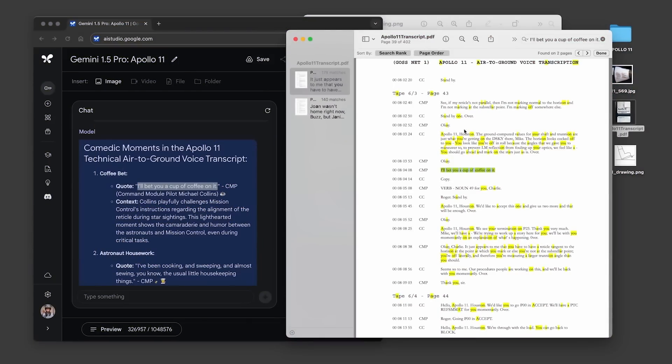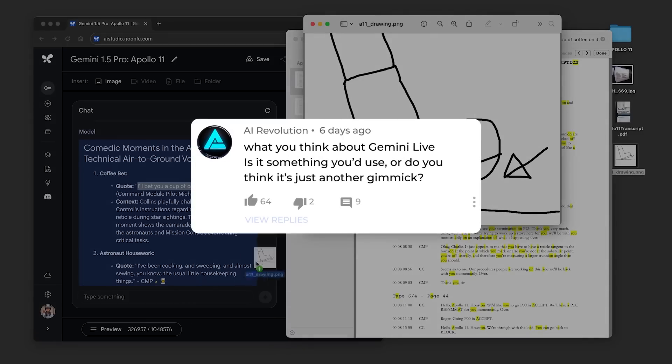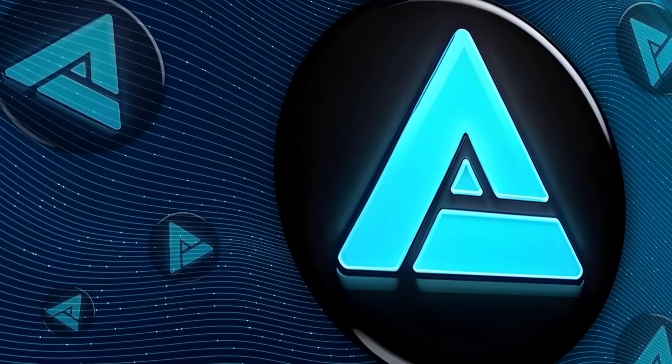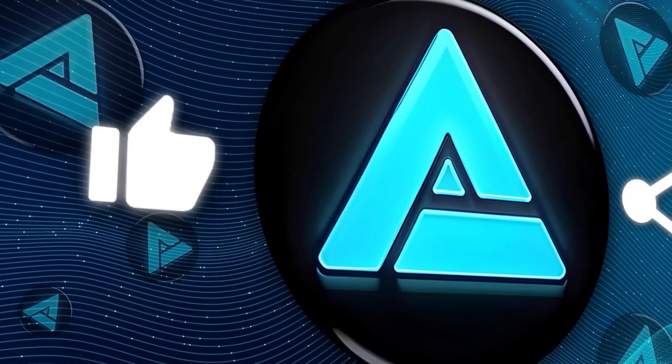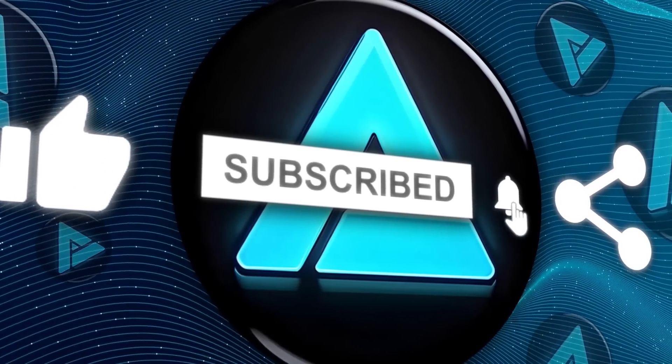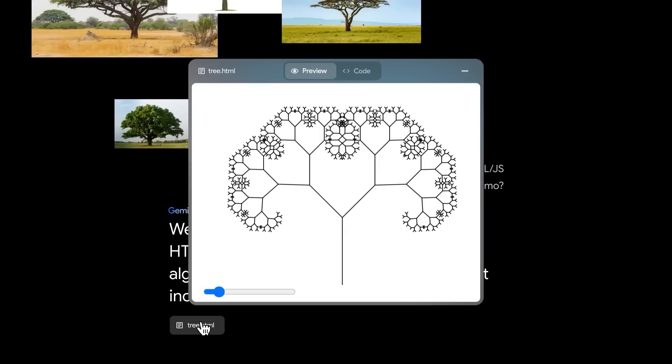Let me know in the comments what you think about Gemini Live — is it something you'd use, or do you think it's just another gimmick? If you liked this video, give it a thumbs up, subscribe to the channel, and hit the notification bell so you don't miss any future Tech Deep Dives. Thanks for watching, and I'll catch you in the next one.